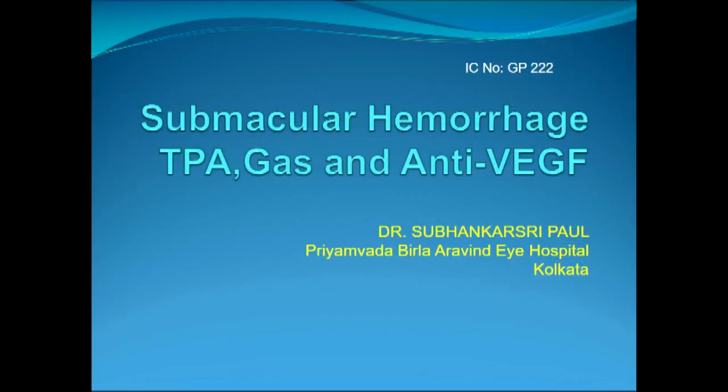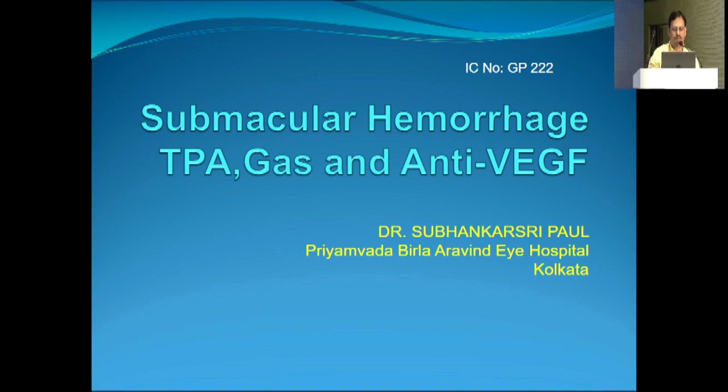Dr. Suvanka Sripal will now discuss submacular hemorrhage: causes and the role of TPA, gas, and anti-VEGF.